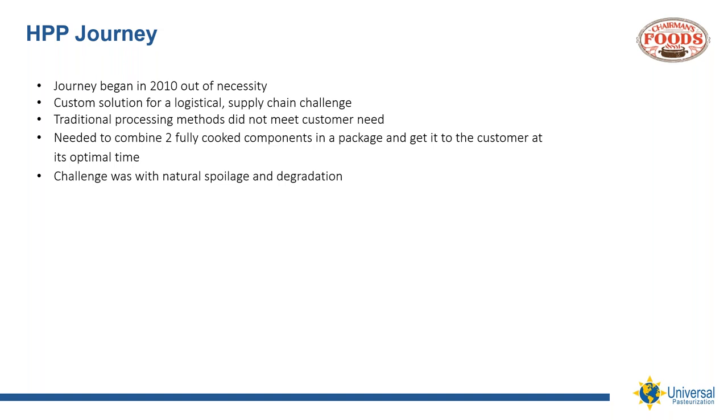In the last eight years, we've evolved into primarily a refrigerated foods producer. At one time, 100% of the product we made was packed and distributed frozen. It's now less than 40% of our total business. The demand and need for refrigerated fresh products is continuing to grow, and now with a vehicle such as HPP, I foresee that opportunity will continue to expand as well.